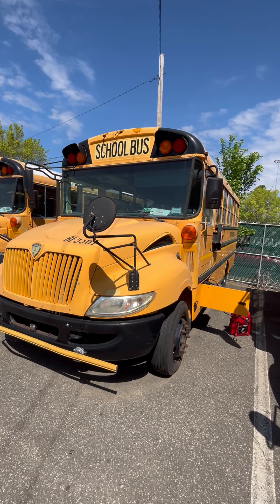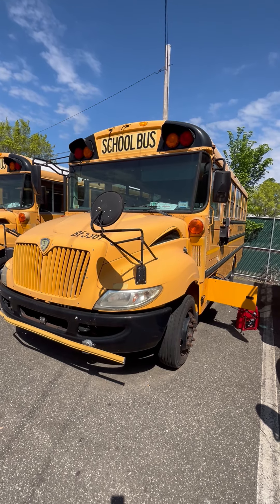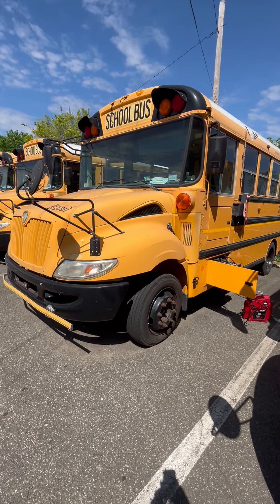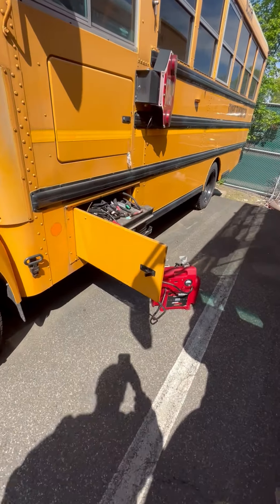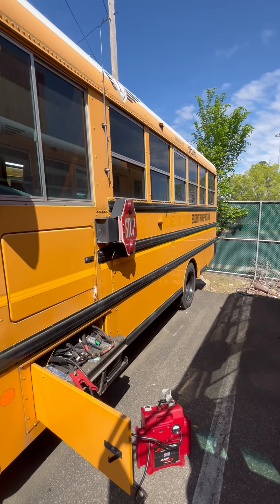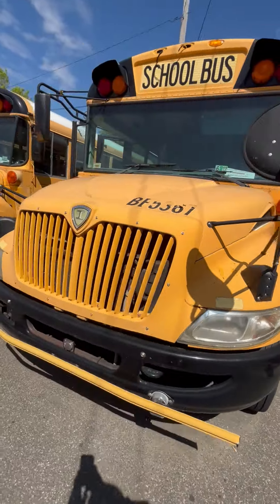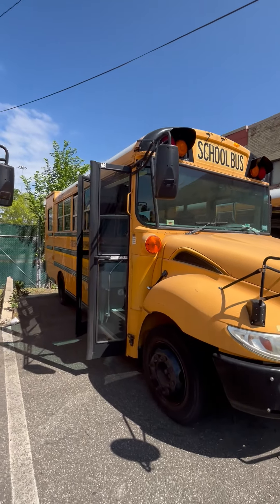Lot number 80056. We got a 2012 International School Bus. There wasn't any power coming to the dash without the jump box. The jump box is on the vehicle. DC logos were removed off this particular bus. This bus was taken out of service in unknown condition.